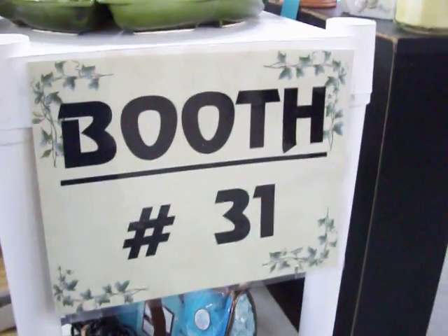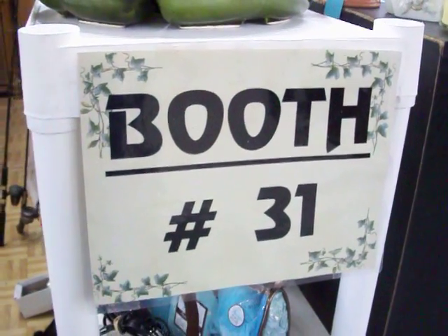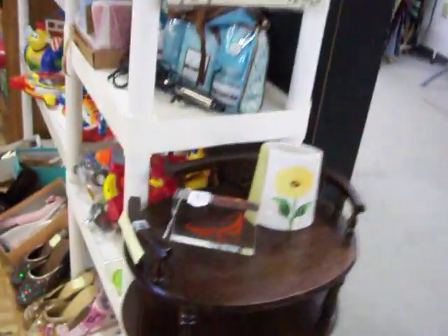Hello everybody. We're here at Booth 31 today at the Cedar Chest indoor flea market. We're located at number 90 Oaklawn Village, right next door to Big Lots. This is Tuesday, March the 15th, 2011.